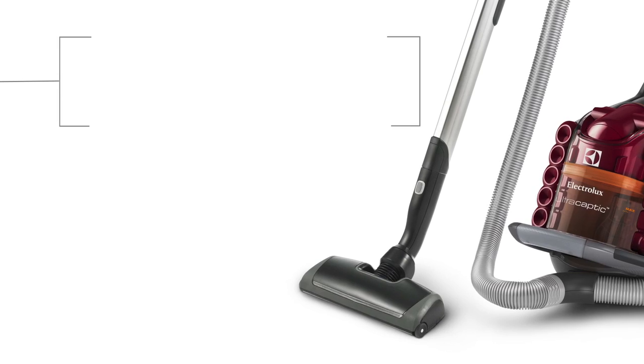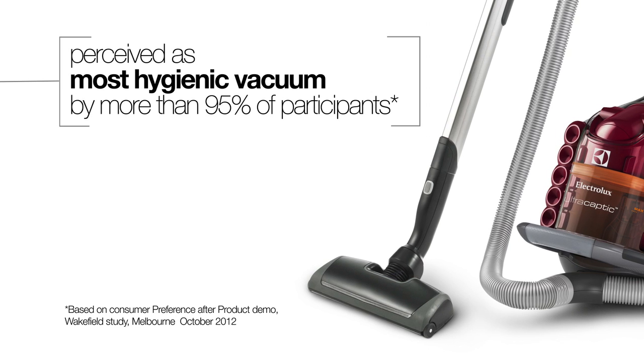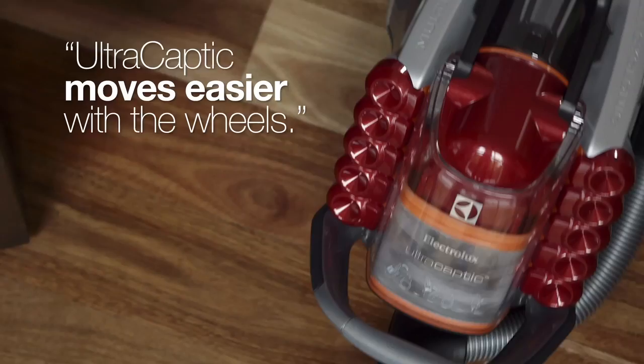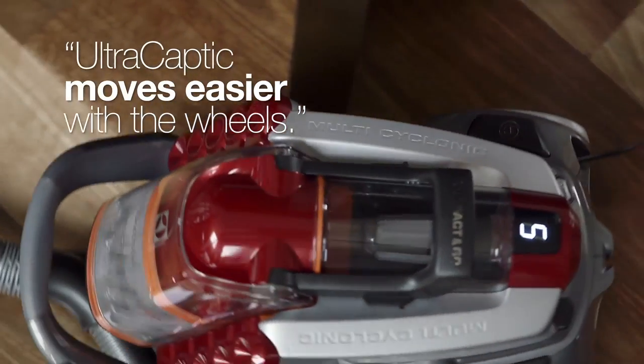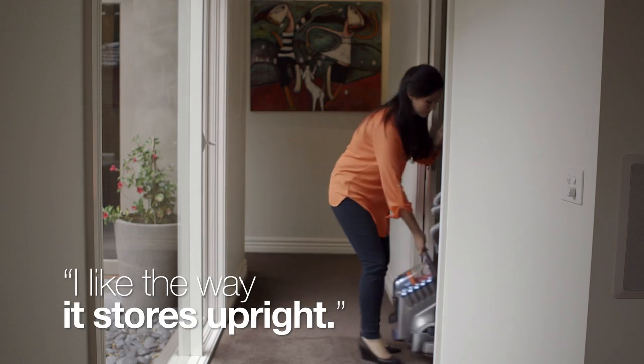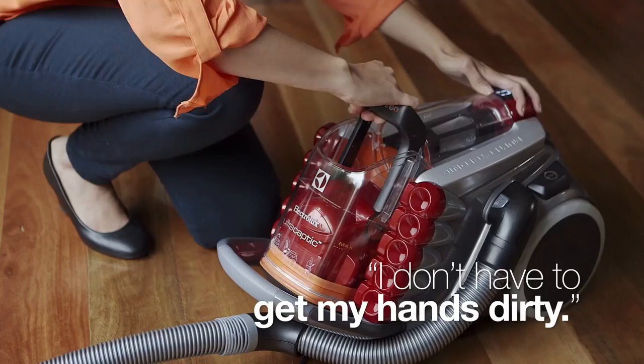Once the UltraCaptique was completed, we took it back to our customers to see if we delivered what they'd been asking for. The feedback has been overwhelmingly positive. The UltraCaptique is perceived as the most hygienic vacuum cleaner by more than 95% of participants. We had comments like: 'It looks more powerful, more engine.' 'UltraCaptique moves easier with the wheels.' 'I don't have to put my hand in to pull out dust.' 'I like the way it stores upright.' 'I don't have to get my hands dirty.'